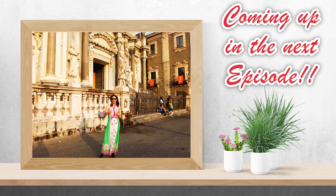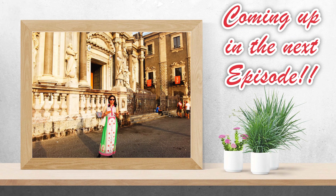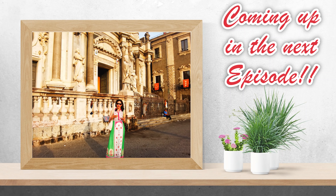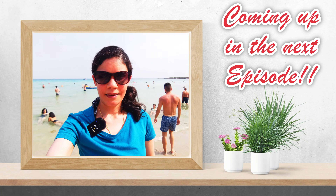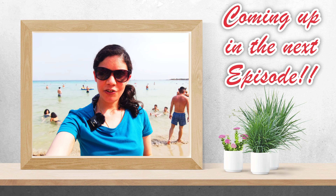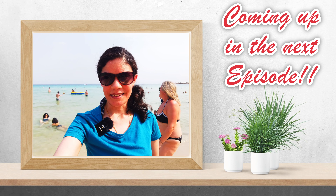When you stand in this piazza it is hard to imagine that the city has been buried under lava completely several times because of volcanic eruptions from the nearby Mount Etna, and has also been destroyed completely several times by major earthquakes in the past. I promised the pristine beaches of Sicily, and it cannot get more pristine than this.